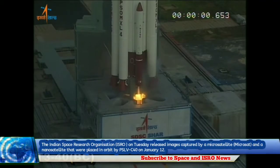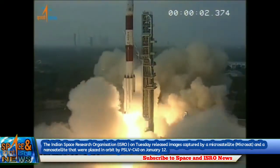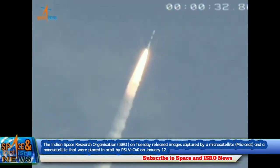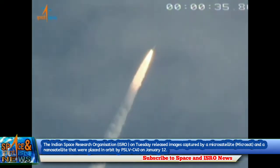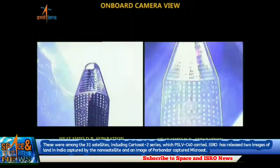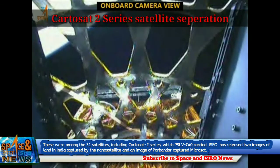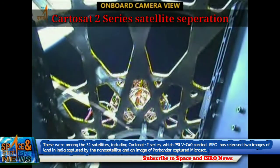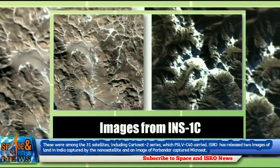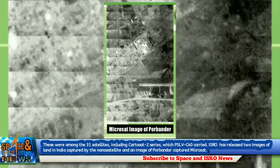The Indian Space Research Organization on Tuesday released images captured by a microsatellite and a nanosatellite that were placed in orbit by PSLVC-40 on January 12. These were among the 31 satellites, including the Cartosat-2 series, which PSLVC-40 carried. ISRO has released two images of land in India captured by the nanosatellite, and an image of Pondicherry captured by the microsat.